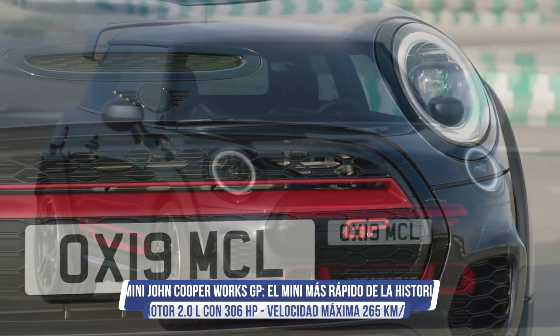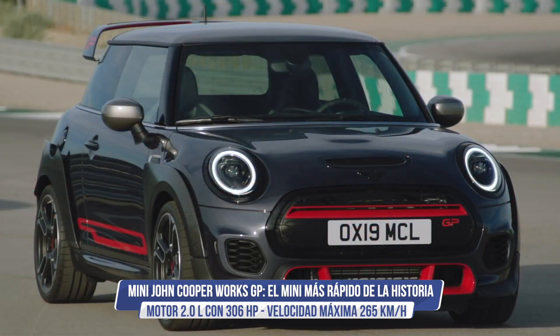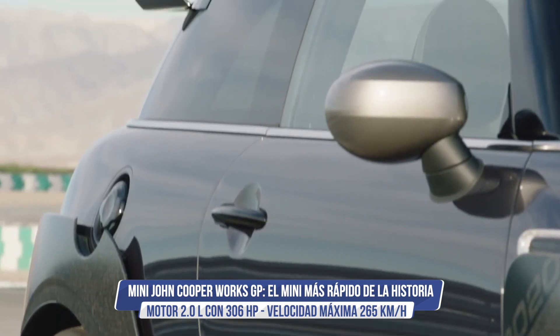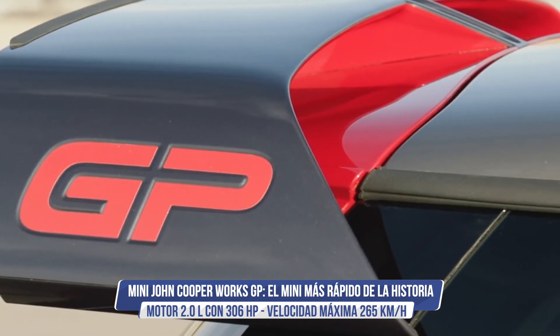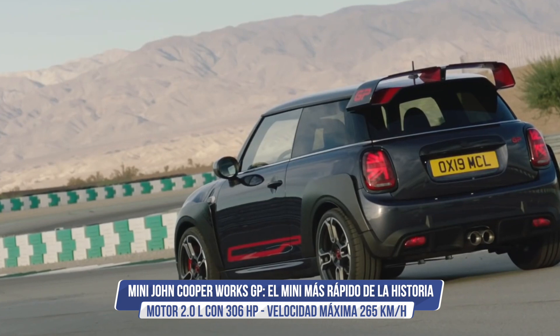Presentado en el Salón de Los Ángeles del año pasado, el Mini John Cooper Works GP, el mini más deportivo y radical de la firma británica, será liberado a las vías públicas en marzo de este año.